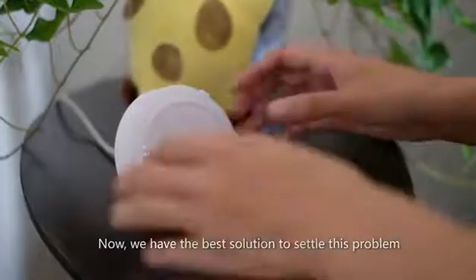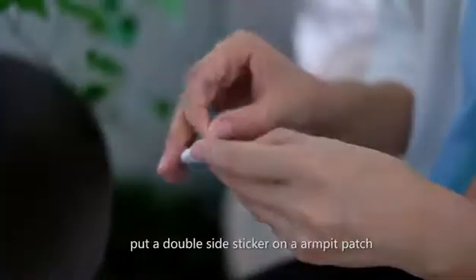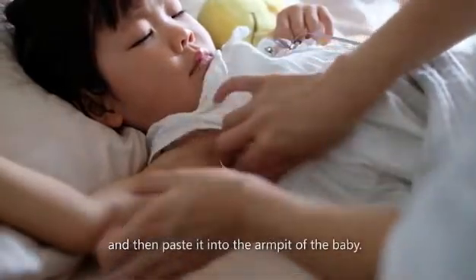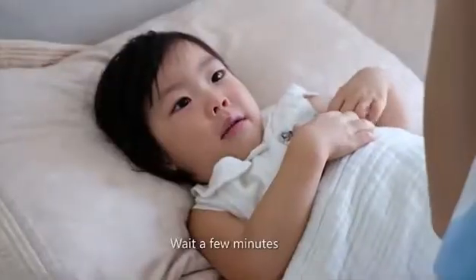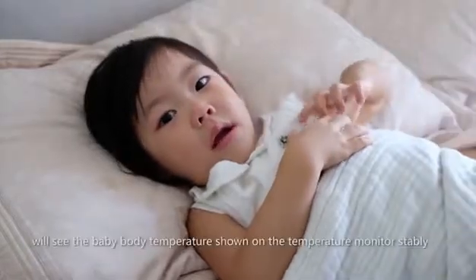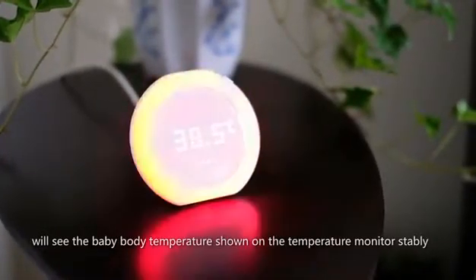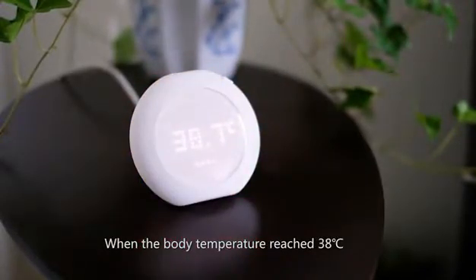Now, we have the best solution to settle this problem. Put a double-sided sticker on the armpit patch, and then paste it into the armpit of the baby. Wait a few minutes, and we'll see the baby's body temperature shown on the temperature monitor stably.